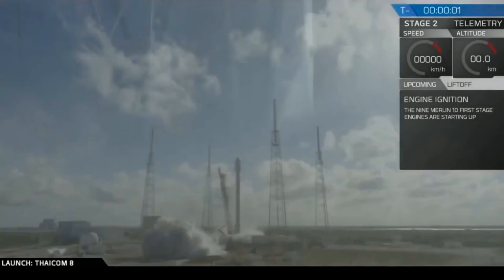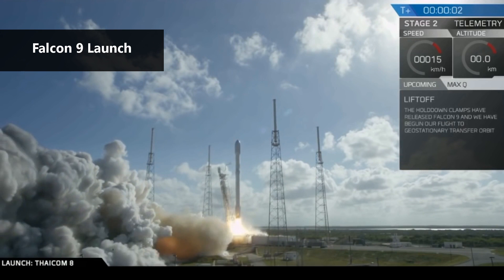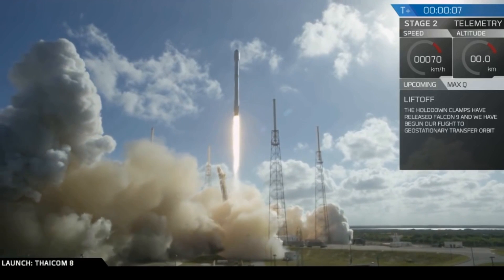The Falcon 9 rocket uses sub-cooled liquid oxygen and chilled RP-1 as propellants. But what makes these different from regular liquid oxygen and RP-1? Well, the biggest difference, as their names imply, is the temperature.